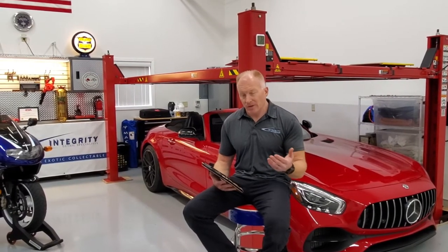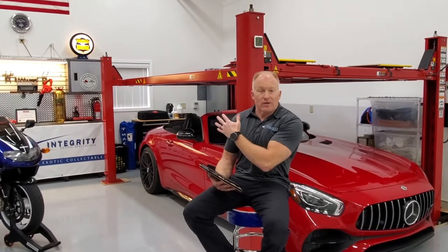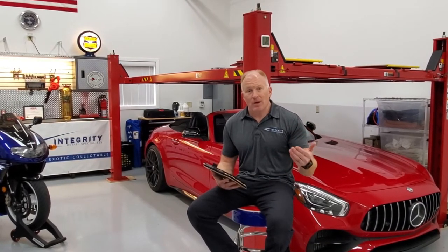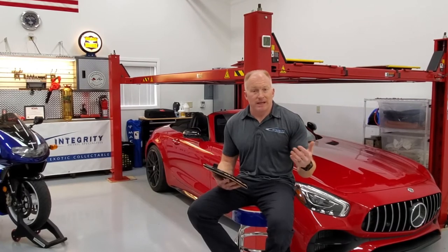I had paper forms that I was using to do all my estimating for vehicles, because pretty much everything I do are high-end vehicles where I want to be able to do a step-by-step process with the clients as to what they're getting — paint correction, paintless dent repair, ceramic coating, engine detailing, interior, everything.